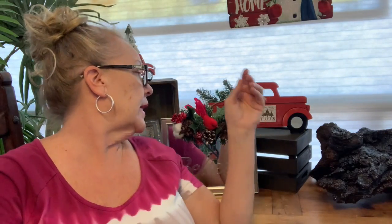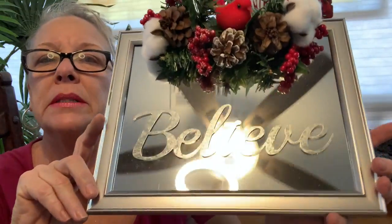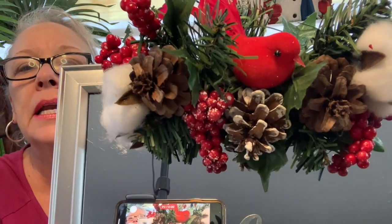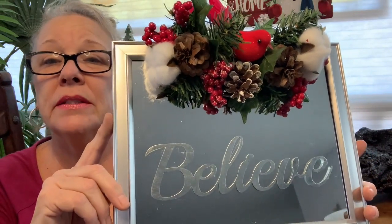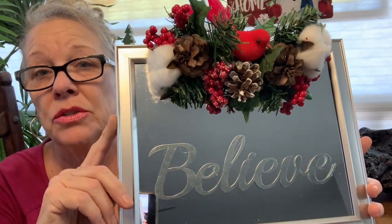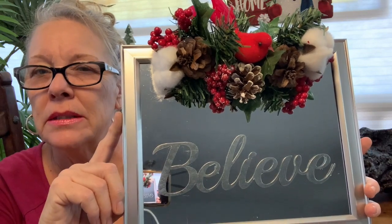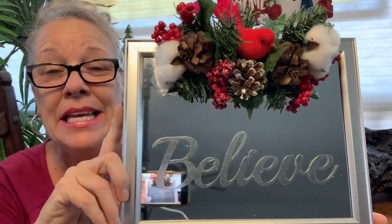The second one I did is also a mirror frame but it's silver, and it says 'Believe.' If you'll notice, it has a cardinal up there. For those of you who have lost a loved one, when we see cardinals, we think that's our loved one who has passed. So today is in honor of our loved ones who have passed. I really like the cardinal with 'Believe' — I think it's really beautiful.